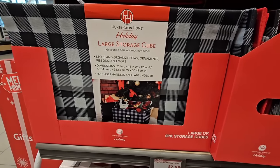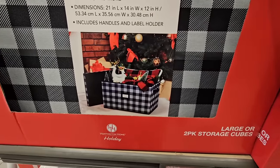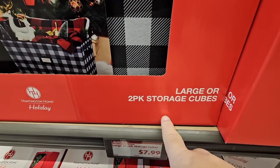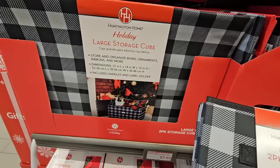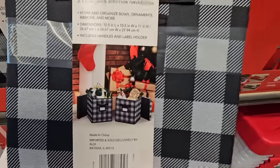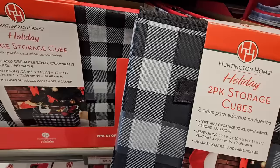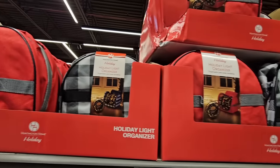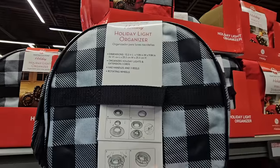The large storage cube is perfect after the holidays for putting everything away and getting reorganized for the new year. You have a large one or two smaller ones, all at $7.99. You could use these anywhere, not just for holiday items. The smaller ones have lids, and I believe the large one does as well — that's a plus.